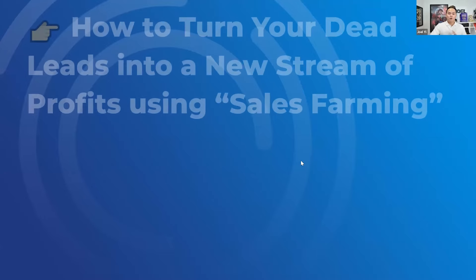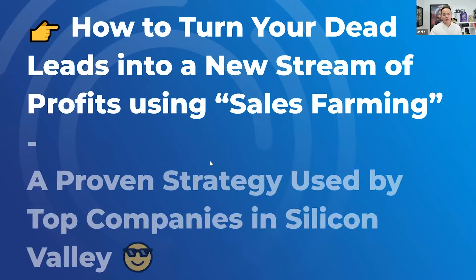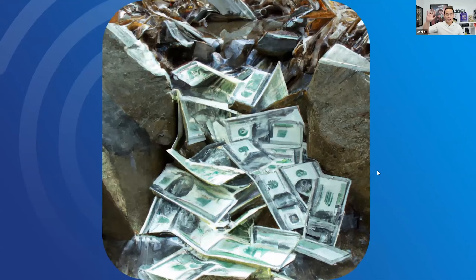We're going to talk about how you can turn your dead leads into a new stream of profits using sales farming. I want you to focus on the word profits. This is a proven strategy used by top companies in Silicon Valley — Fortune 100, Fortune 500, Amazon, Microsoft, Nike, Adidas — all of these big companies deploy sales farming.